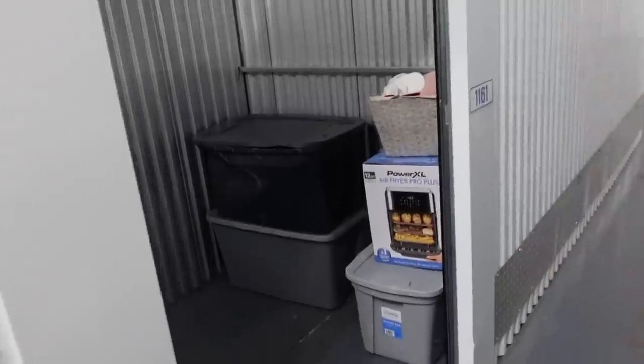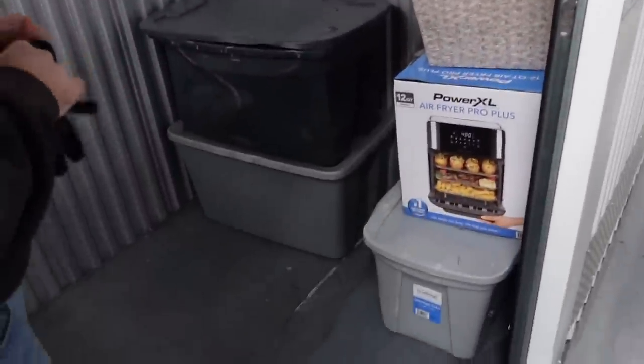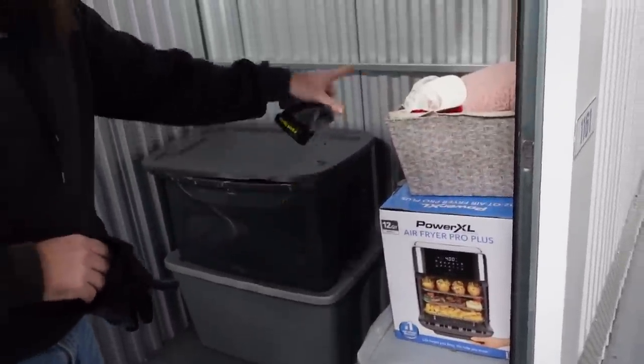This is it, folks. This is a very small, tiny unit. The picture was only of these three or five items. So really if you think about it, we paid $20 for mystery bins.